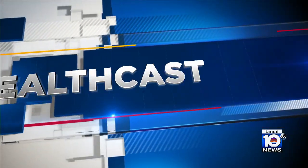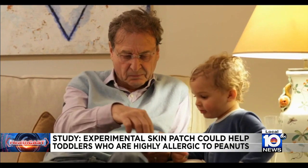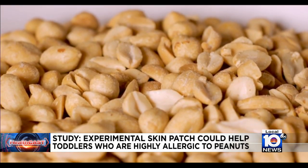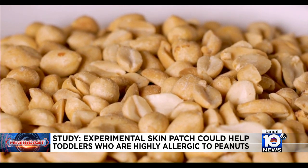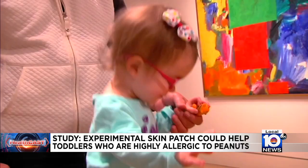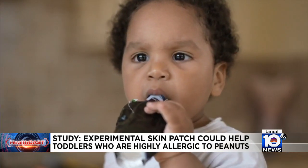Another new study is showing promise for toddlers who are highly allergic to peanuts. An experimental skin patch may prevent them from having a severe reaction — it's absorbed right through the skin and trains their bodies to tolerate accidental exposure. Researchers say toddlers who wore a daily patch for one year could safely eat a few peanuts. Additional research is underway before regulators consider approving this unique patch.